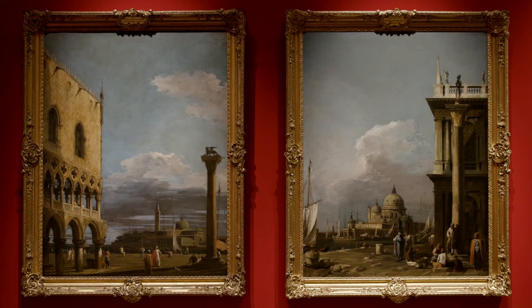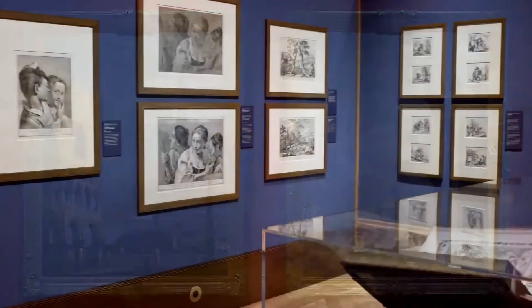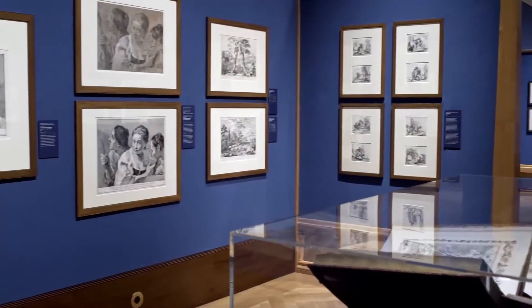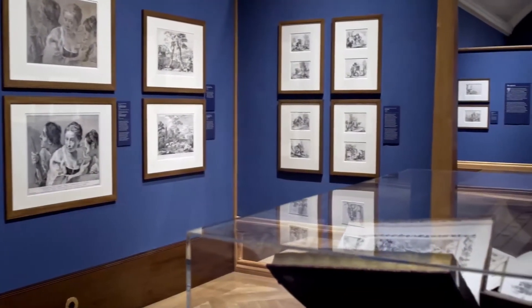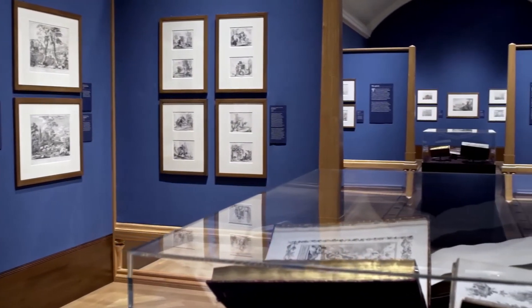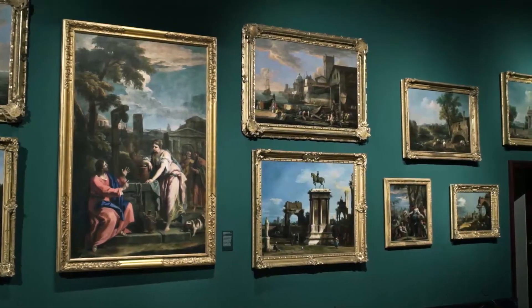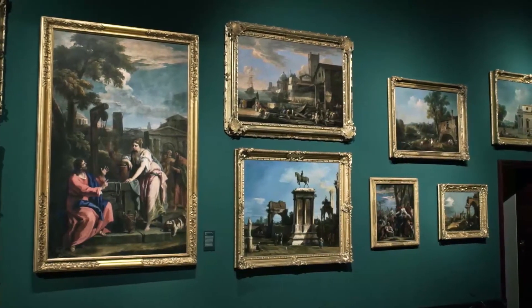With this exhibition, all the works were originally assembled by the collector Consul Joseph Smith, an Englishman who was living in Venice and who sold his entire collection to George III in 1716. Smith not only collected works by Canaletto, but also by the other artists working at the same time in Venice.